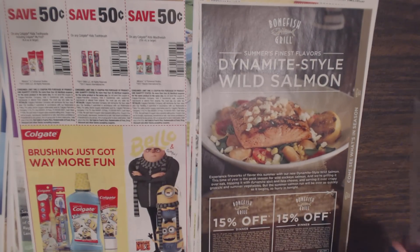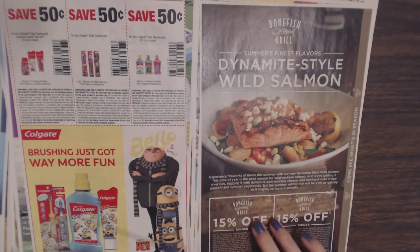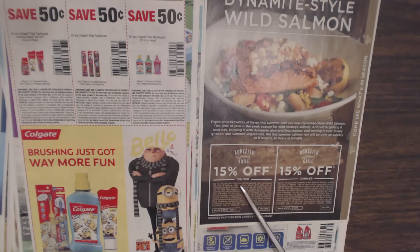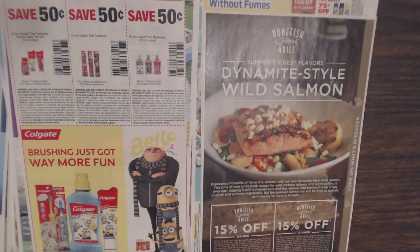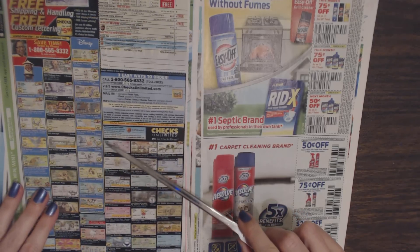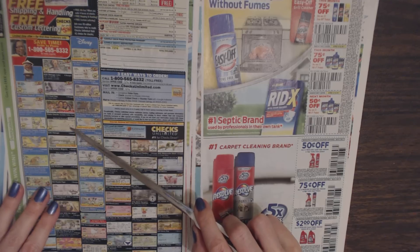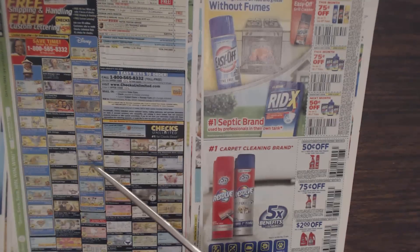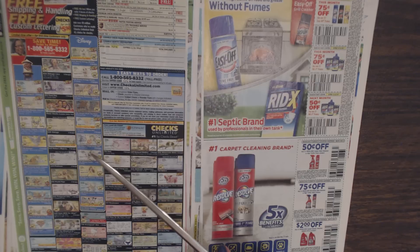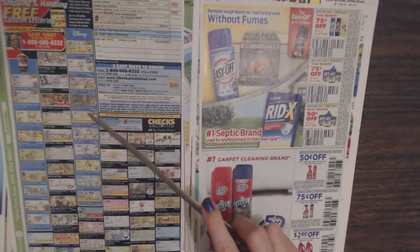Here we have some more restaurant coupons — this is for Bonefish Grill. Summer's finest flavors: dynamite-style wild salmon. You can get 15% off dinner; one coupon good through August 6th and another from August 7th through September 17th, so you can go two times. And these things have been around forever — where you can order checks. I saved up about $100 for my allowance and opened my first checking account when I was 14 years old. I was so excited to order my own checks — they had carousel horses on them. It was really cute.